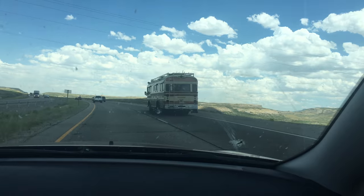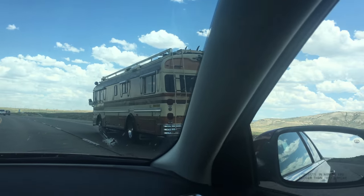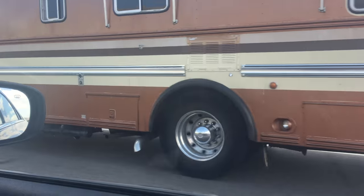It looks smoky inside too because the windows are black. This bus is putting out so much smoke — it's so old.